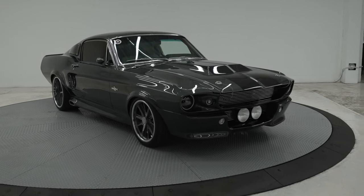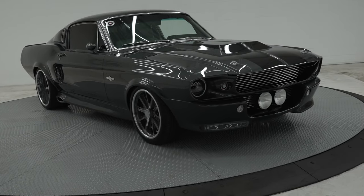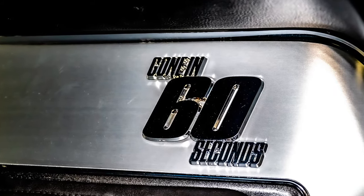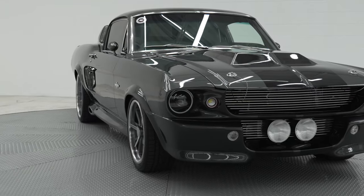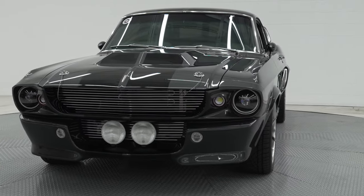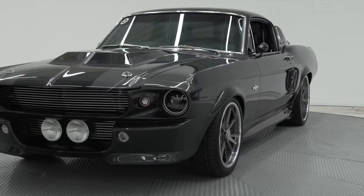This Fastback was designed to deliver the iconic Eleanor styling, yet updated with modern fuel injection in the engine. It has upgraded suspension for improved reliability and modern performance. The entire 1967 original suspension was removed and replaced front to back.